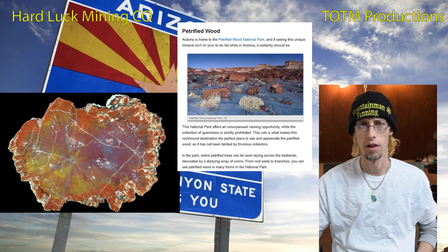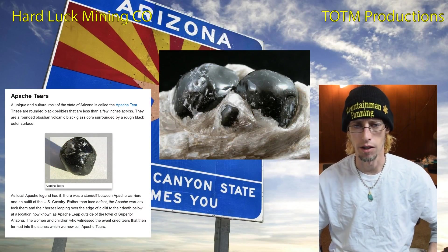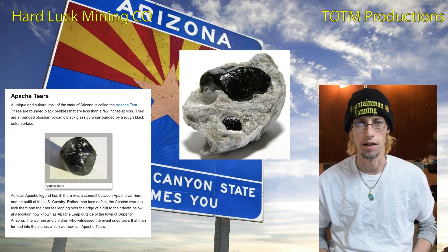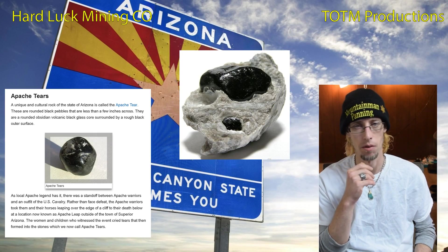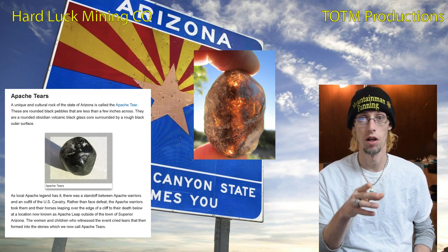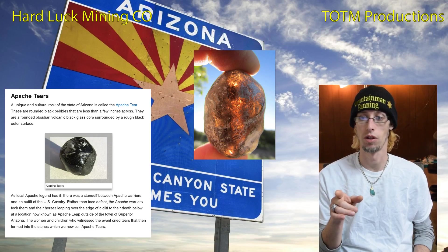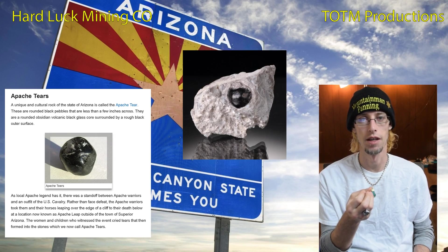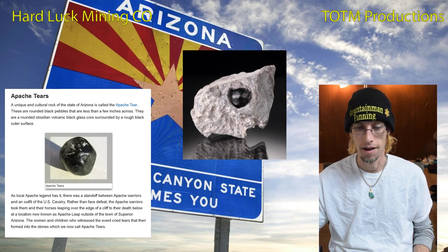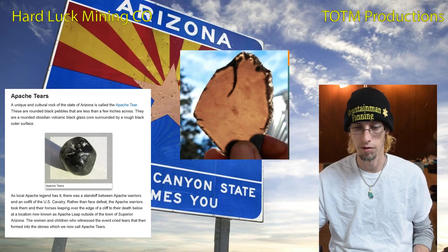Apache tears are a unique cultural rock native to Arizona. They can be gemstone quality and look really delightful — the specimen pictures are really cool too. They're essentially little obsidian balls that form inside a host rock. The name comes from a Native story where horses were driven off a cliff and the women were devastated.